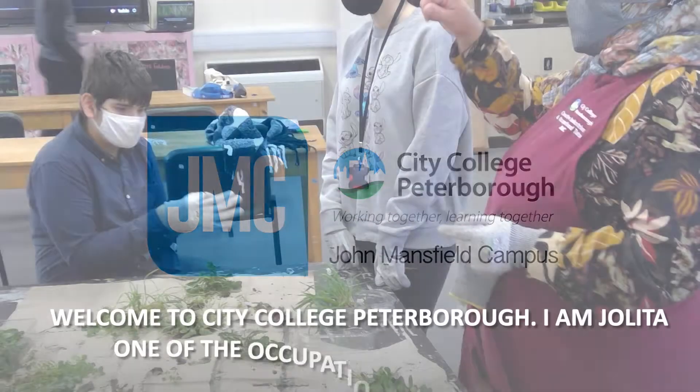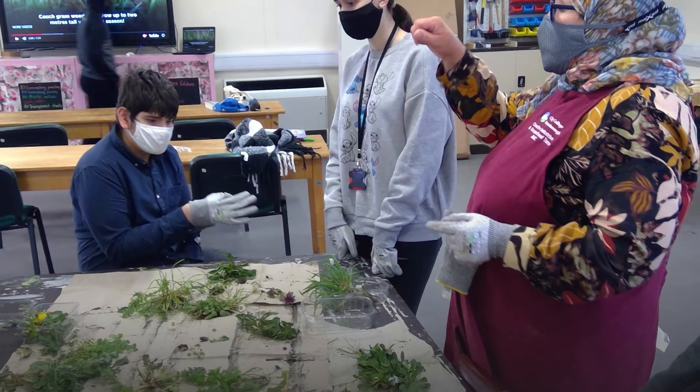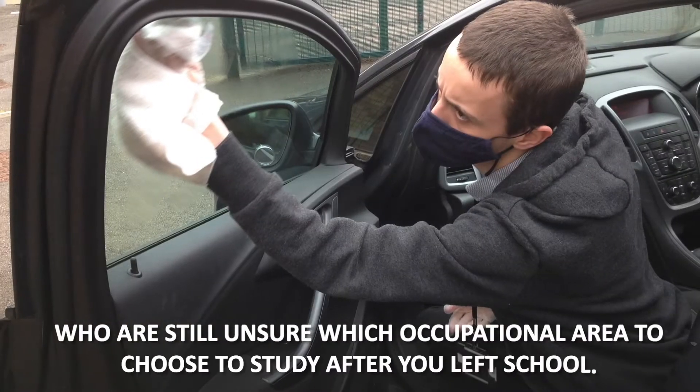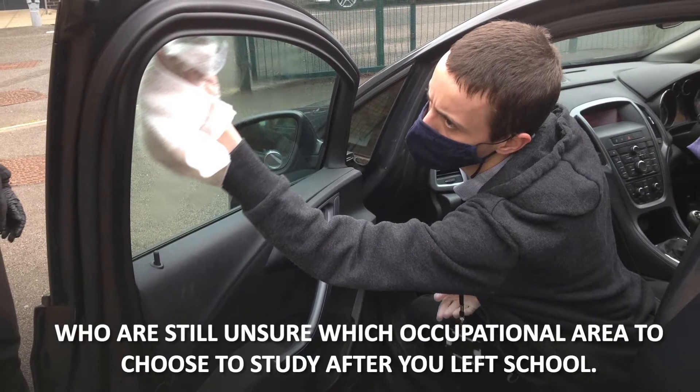Welcome to City College Peterborough. I'm Jorita, one of the Occupational Studies tutors. Occupational Studies for Workplace is a perfect course for those that are still unsure which occupational area to choose to study after you left school.